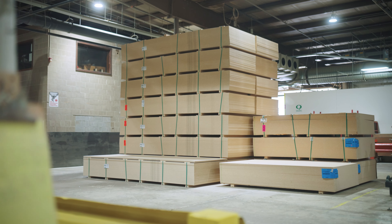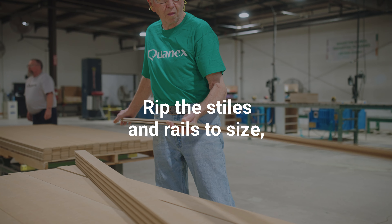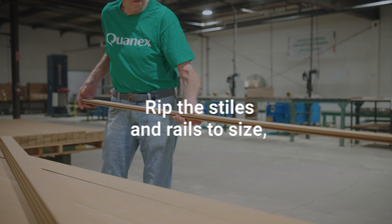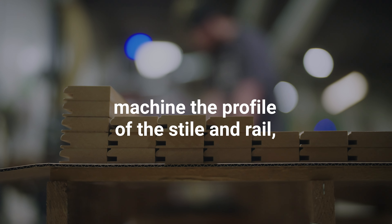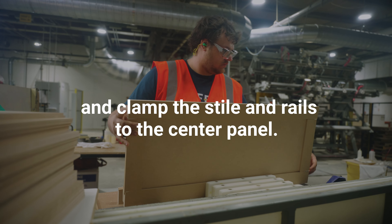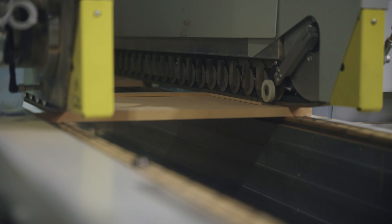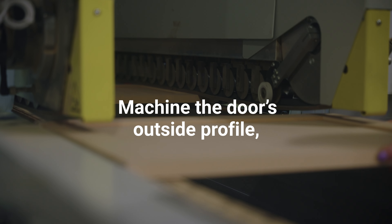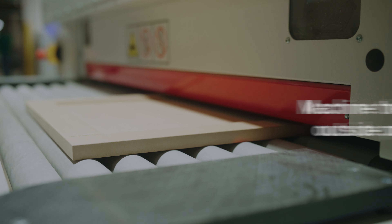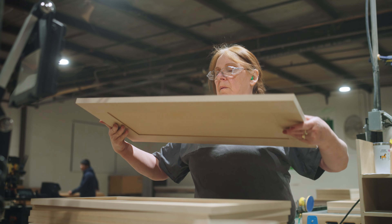The MDF cell starts with sheet stock. We're going to rip the stiles and rails two and a half to three inches wide, then machine the profile into the stile and rail. From there we clamp and assemble the stile and rail to the center panel to get a finished part. Then we machine the outside profile to match the customer design, flat-sand the door face and back to customer specifications, and it's ready to paint when the customer receives it.